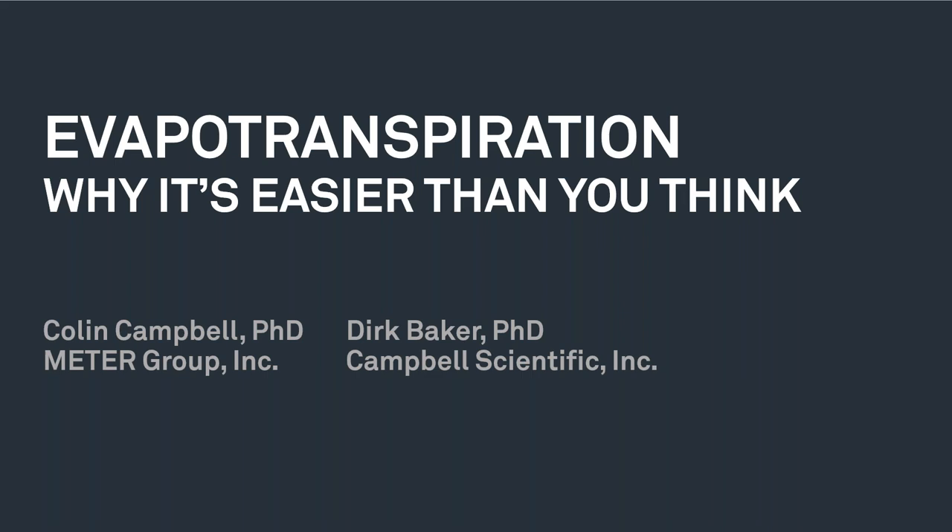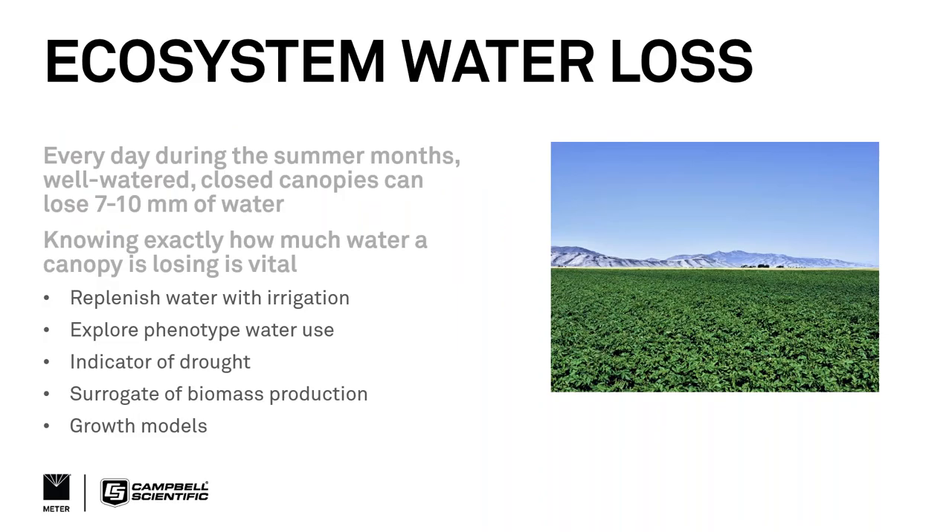Thanks, Brad. It's a pleasure to be with all of you today, and especially a pleasure to join with my friend and colleague Dirk Baker from Campbell Scientific in our first joint seminar together. As partner companies, it's great to start giving some of the combined knowledge we have of the sciences to all of you. Today it's my special pleasure to talk about evapotranspiration — something I consider really important in our research. The reason we titled it 'Why It's Easier Than You Think' is that I've often shied away from using ET because I've worried it may be too difficult, or that there are too many parameters to actually use it in my studies.